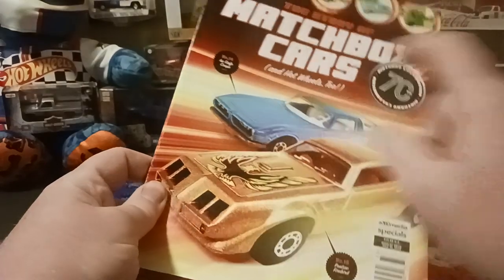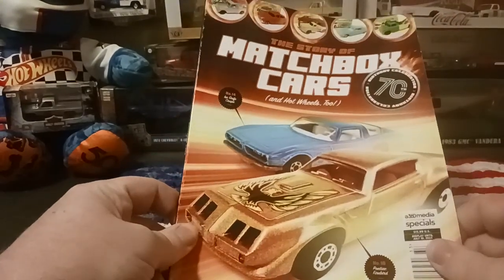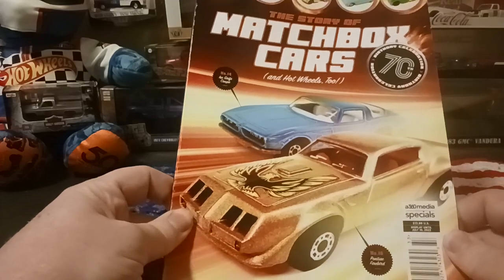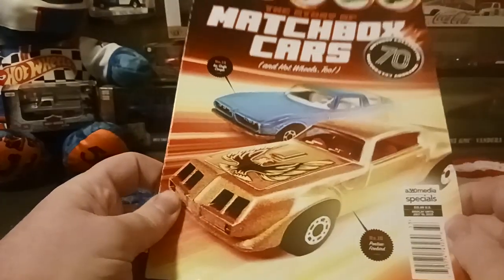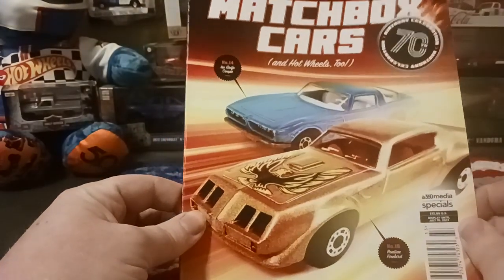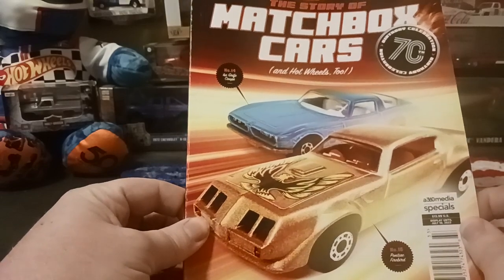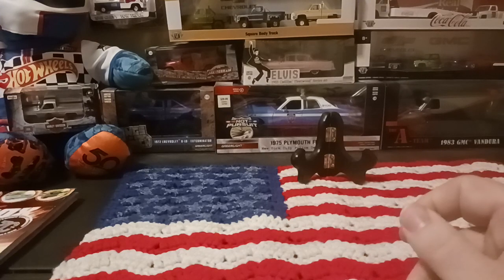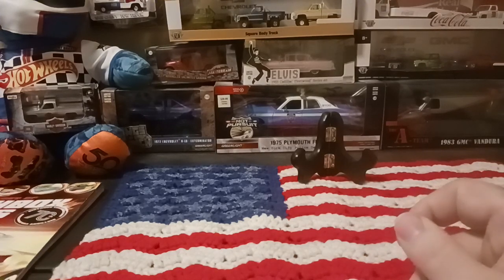Hot Wheels, as it says here. I found this at my local grocery store — first time I've seen it, so I picked it up. I've looked at it a little bit, but not much. Just in case, keep an eye out on the newsstands for this magazine. I'll set that off to the side.